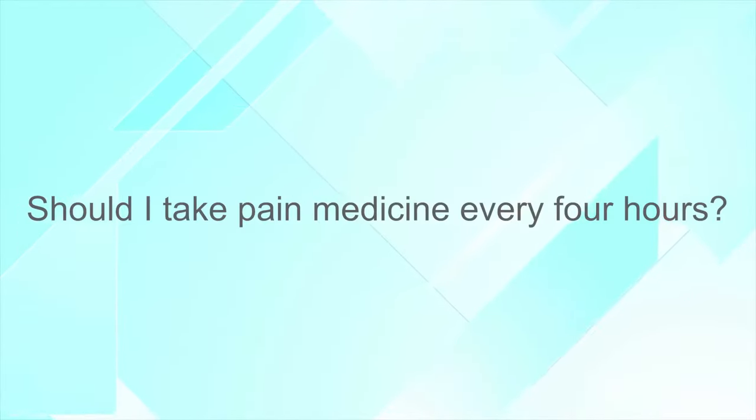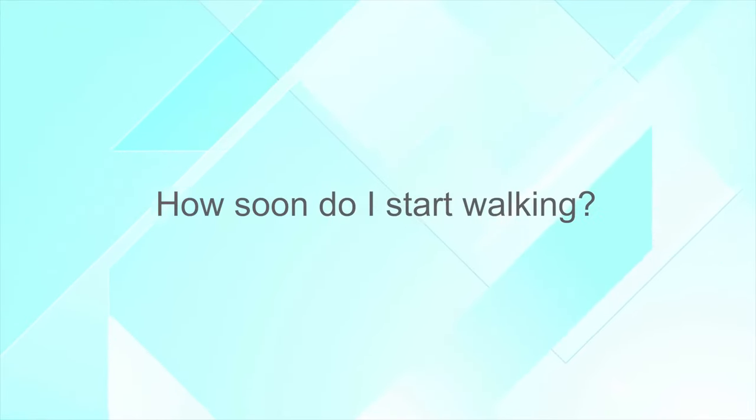Q: Should I take pain medicine every four hours? We recommend you take pain medicine when you need it, every four hours. If it requires you to take pain medicine to get up and walk, absolutely do so — but you don't need to take it just for the sake of taking it. Q: How soon do I start walking? We will get you up walking usually within two to three hours of surgery. The first time we'll take it easy — you may just sit on the side of the bed or stand — because you may feel a little dizziness.